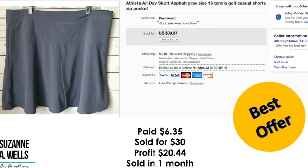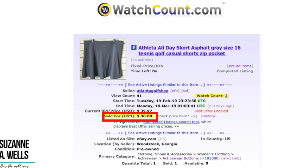This is an Athleta skirt. Paid $6.35. Took an offer of $30. Profit was $20.44. It sold in one month with 41 views and two watchers.